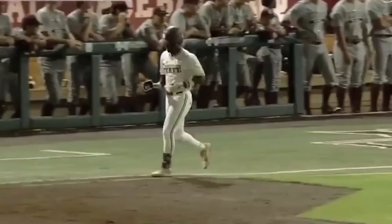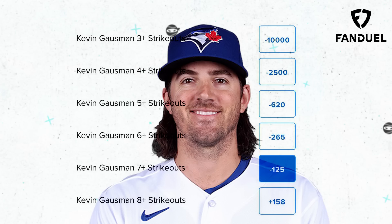My picks of the day today are a three-leg parlay: Kevin Gausman for 7 Ks or more, then Framber Valdez for 7 Ks or more, and top it off with Shohei Ohtani for 9 Ks or more. What would your picks of the day be?